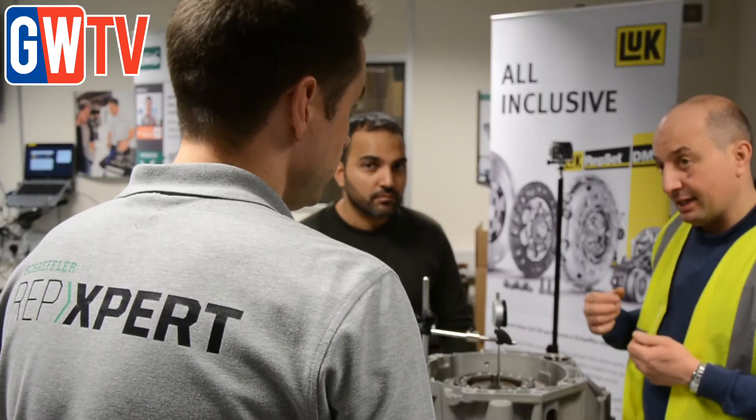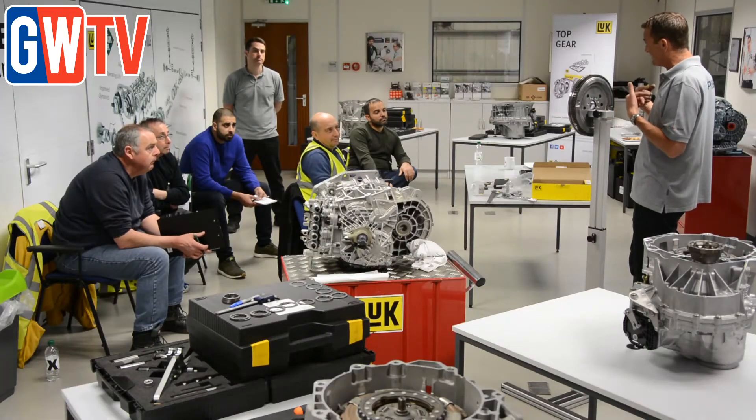The training facility is very good — all the tooling is there, it's quite an eye opener. Nothing to lose and you've got everything to gain. There's a free course and you're getting an IMI certificate at the end of it — it's a win-win situation.